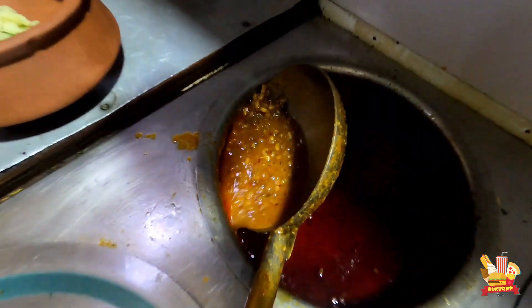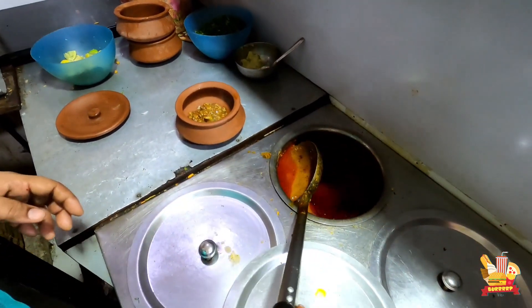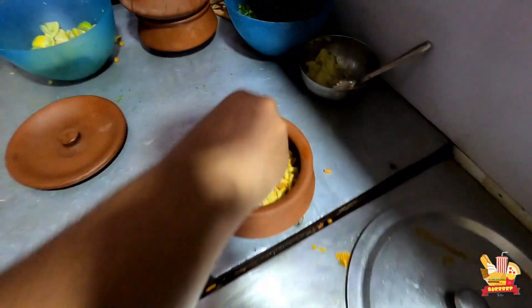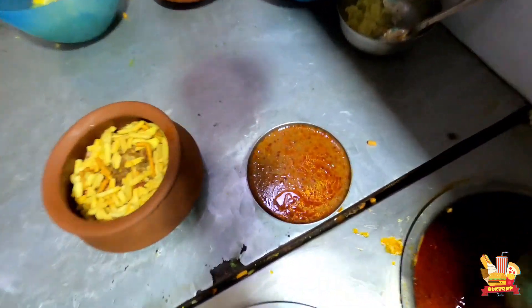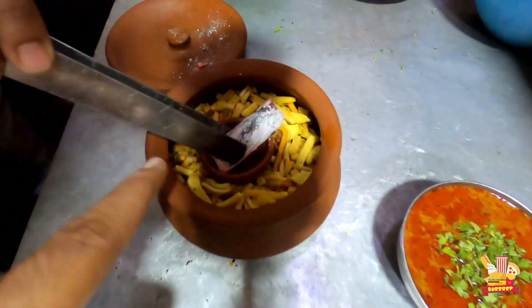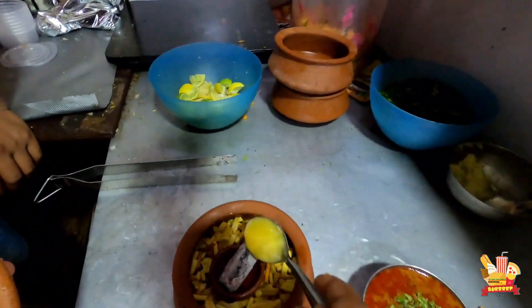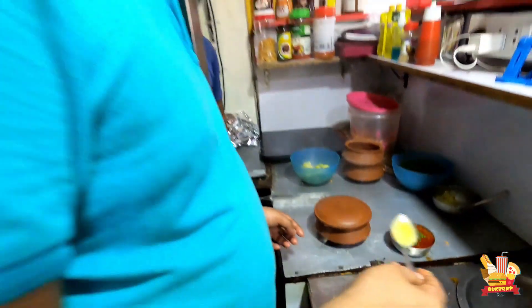This is like the matki — the sprouted moth beans. They are small but packed with flavor. I have got charcoal here, which will give this misal a smoky flavor. Let's try it and see how it turns out.